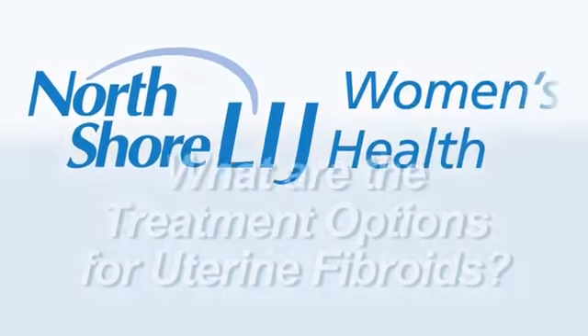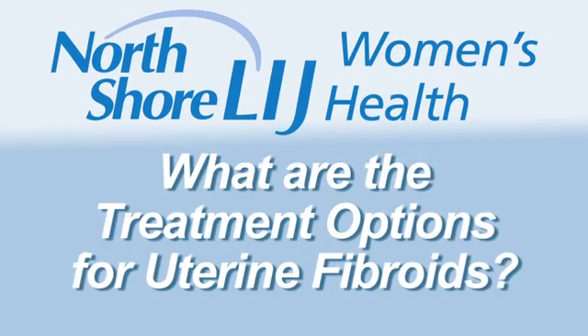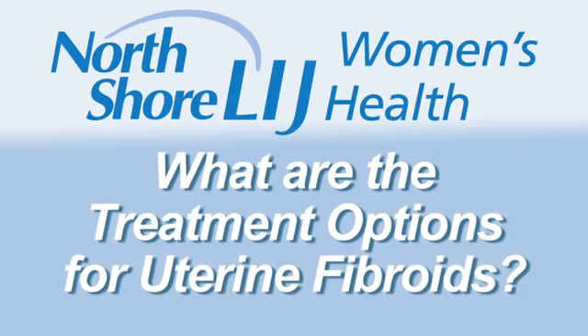You've been diagnosed with uterine fibroids. Today I'm going to explain some of the treatment options available when you have this condition. I'm Michael Nimeroff, the Director of Gynecology at North Shore University Hospital in Manhasset, New York.